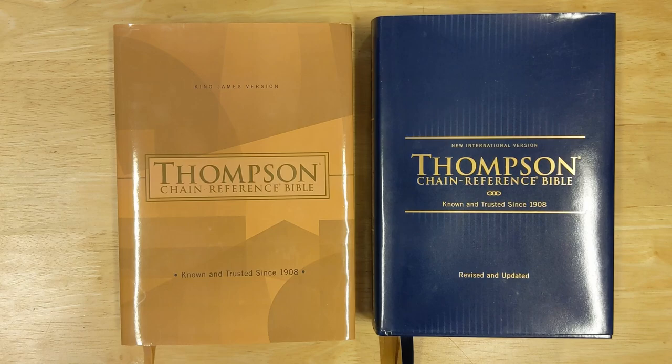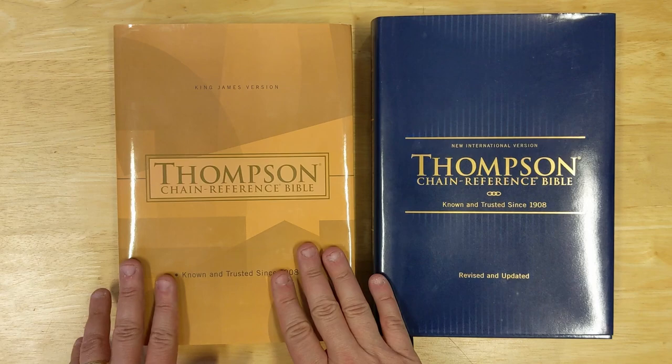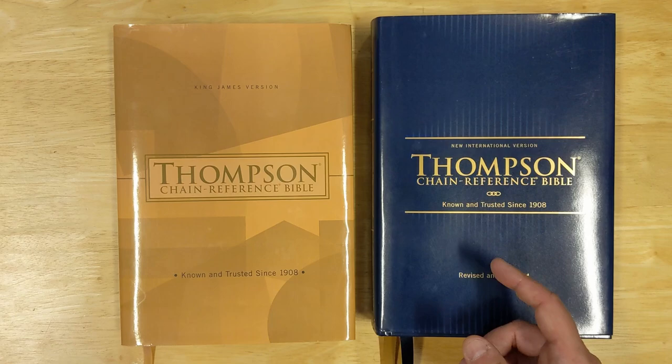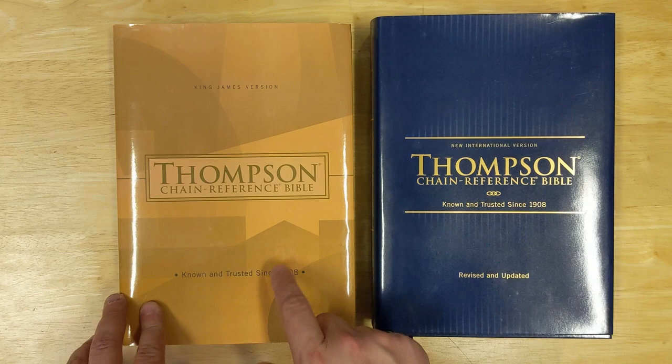Zondervan is now in charge of publishing the Thompson Chain Reference Bible. Previously it was produced by Kirkbride Bibles, and since Zondervan took over they came out with their first editions, which were basically reprints of the Kirkbride edition — which is what I have here in the King James Version. Now they are coming out with the new Comfort Print editions, and the first translation they've released in Comfort Print is the New International Version. So I'm going to focus on this Bible but will compare it a bit to the previous edition.